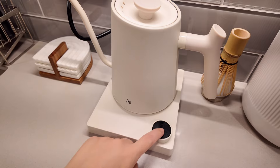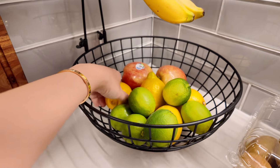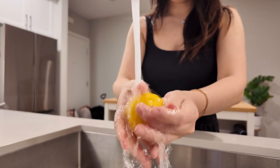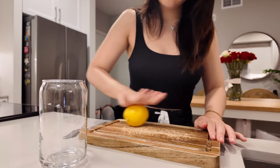The very first thing I like to do is drink a cup of warm lemon water. I'm going to boil water to 125 degrees so it's not too hot, put in some lemon slices, and squeeze the rest of the lemon.